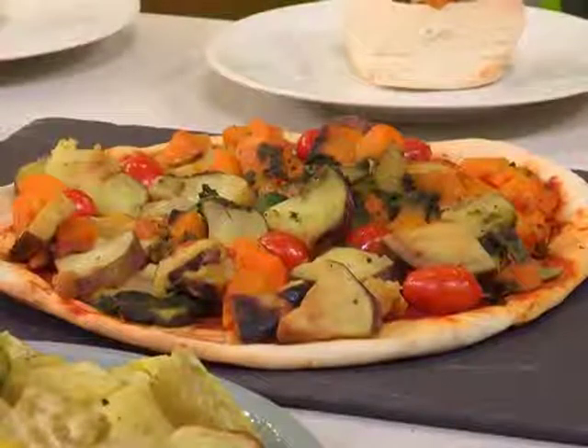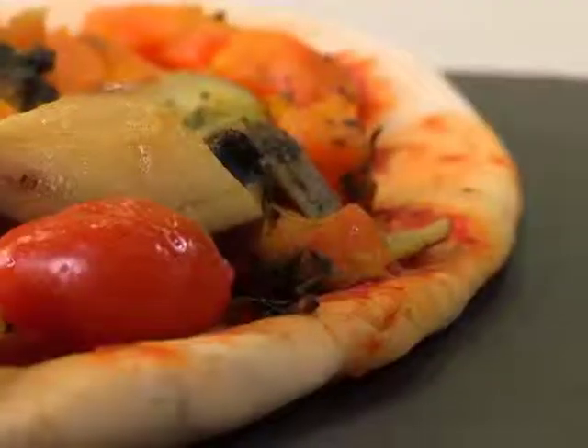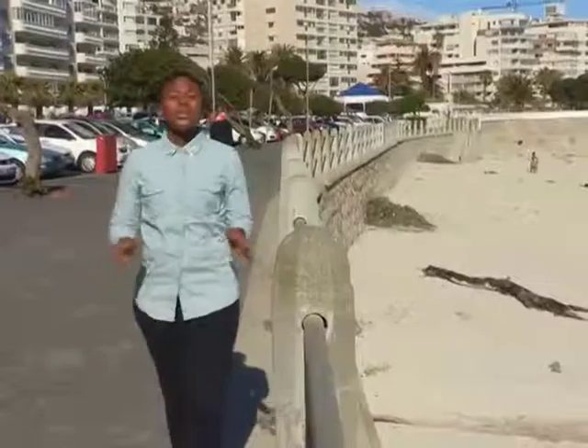You can give your pizza a healthy makeover with a vegetable topping, opt for less or no cheese, and rather stick to eating just a slice or two.